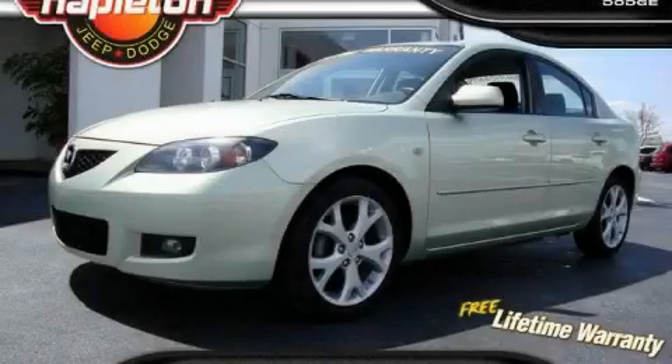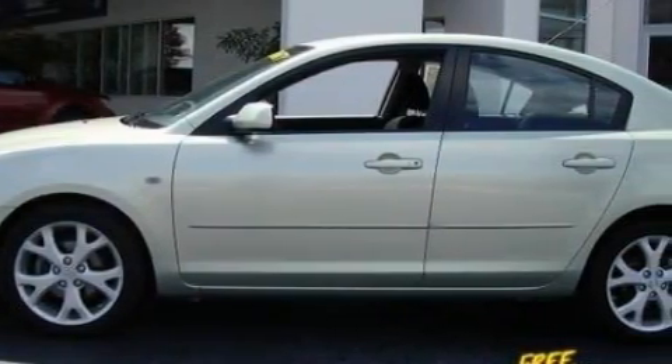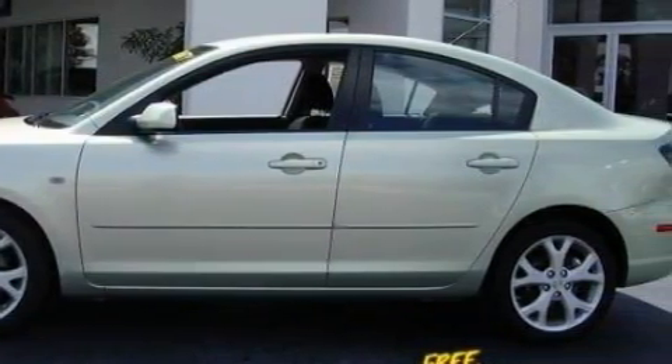This is a 2008 Mazda 3. The responsive four-cylinder engine connected to an automatic transmission provides fuel efficiency with enough power to zip around town.